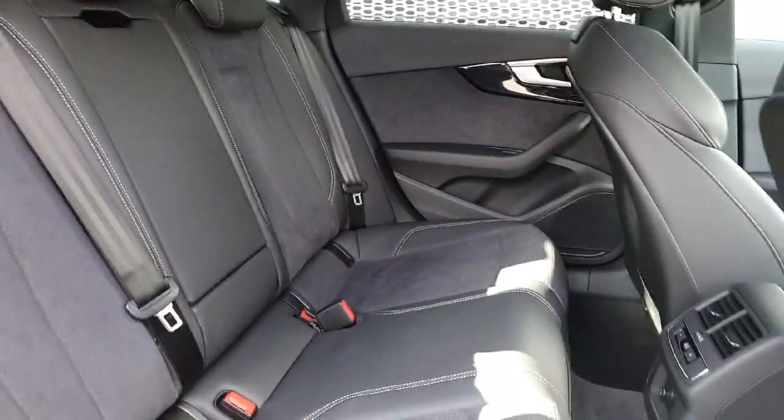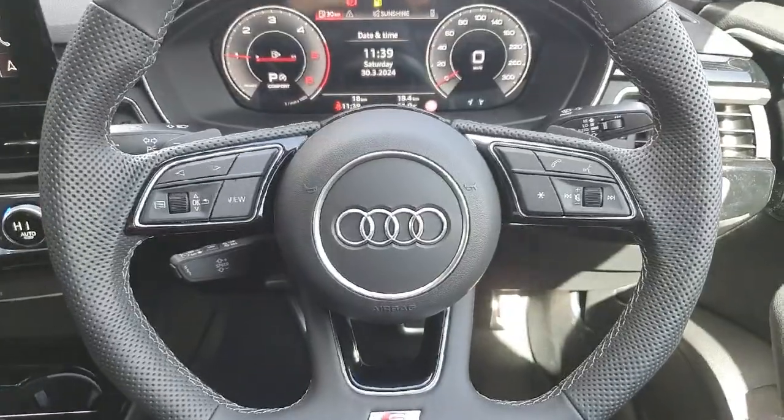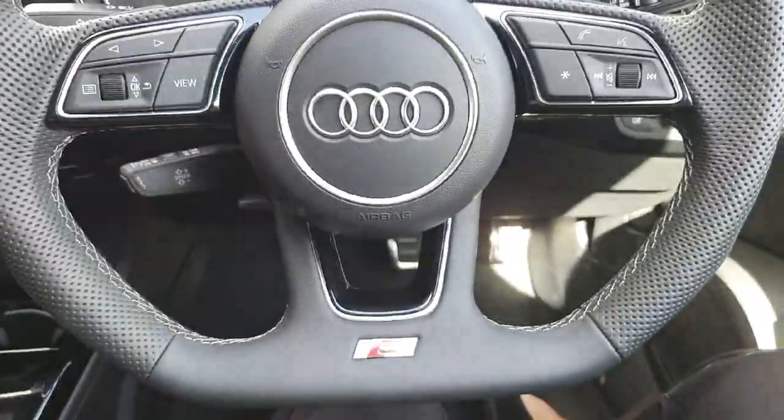It seats three passengers and the seats are finished in this absolutely gorgeous half black leather with light gray stitching. The middle seat comes down as an extra armrest. Here we have our three-spoke multifunctional steering wheel with the flat bottom and the S-line badging.